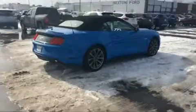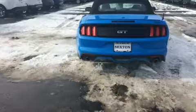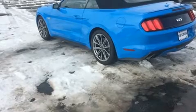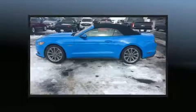Ford infused the interior with top-shelf amenities such as heated and ventilated seats, a power convertible roof, and power front seats. Features such as automatic climate control and leather upholstery prove that economical transportation does not need to be sparsely equipped.